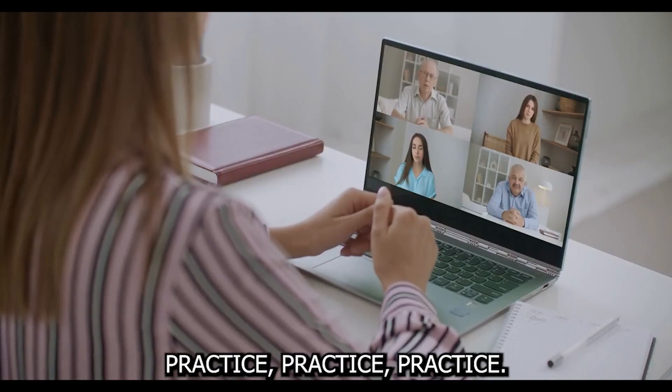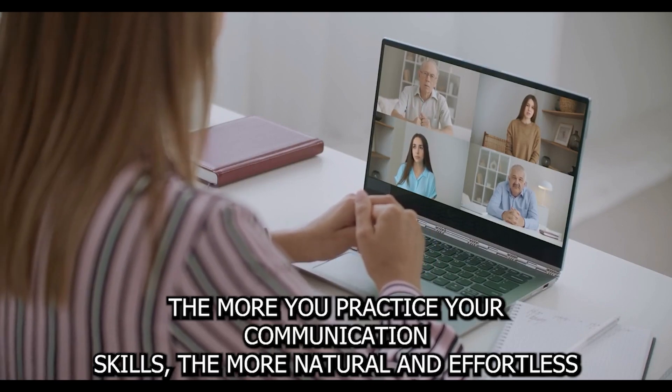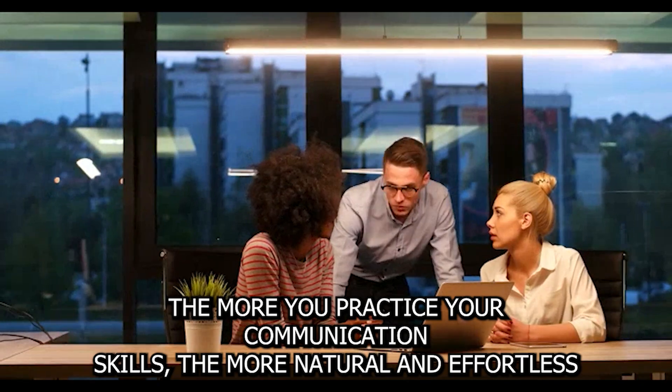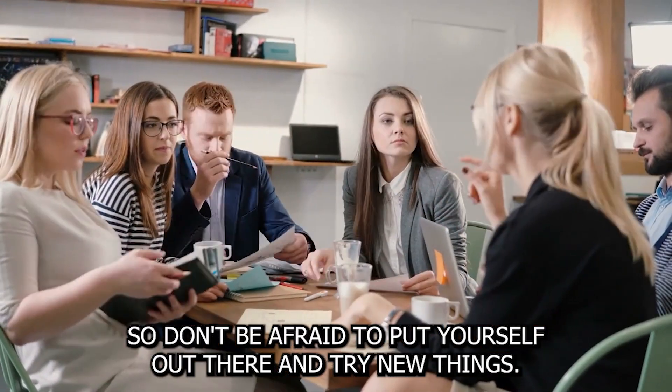And finally, tip number five: practice, practice, practice. The more you practice your communication skills, the more natural and effortless they will become. So don't be afraid to put yourself out there and try new things.